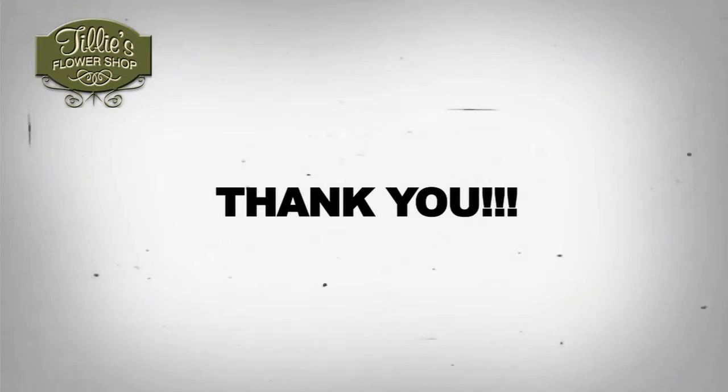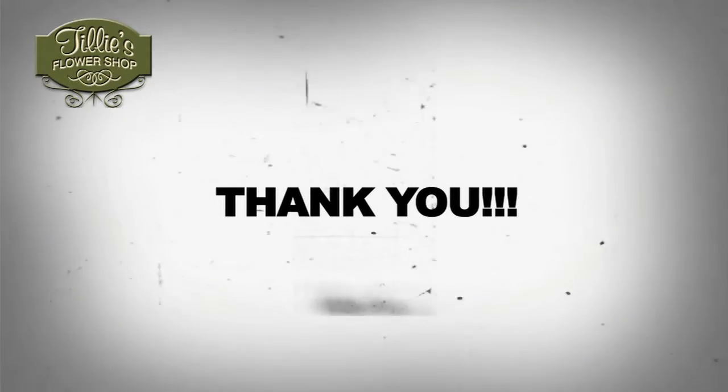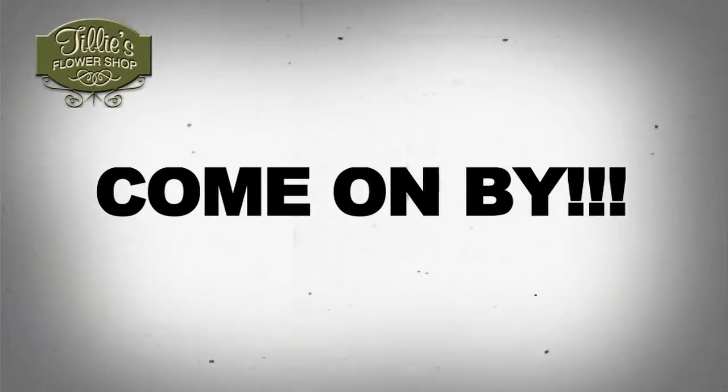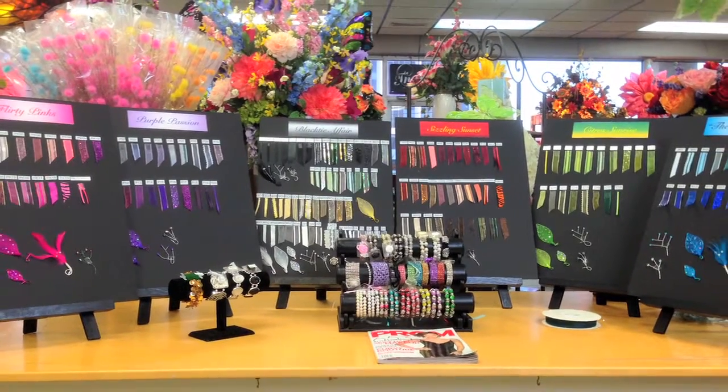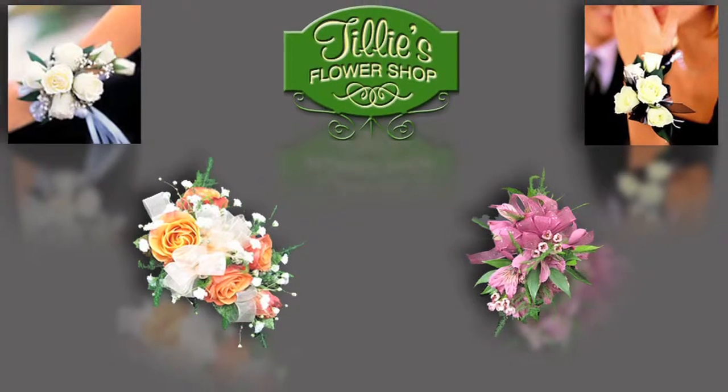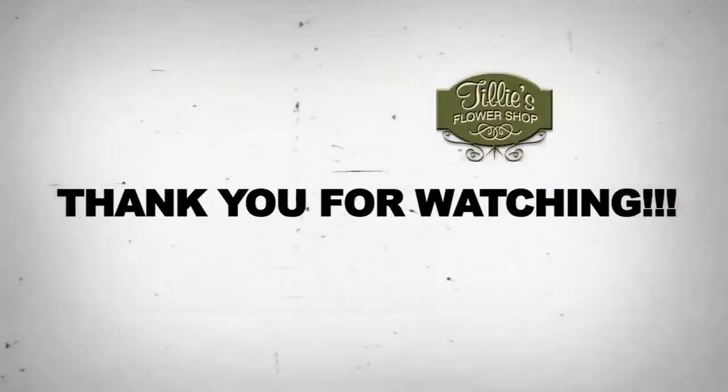Tilly's wants to thank you for watching. If you're not sure what to order for your perfect corsage, come by Tilly's and visit our corsage bar, where you can view a wide selection of ribbon, jewels, bracelets, and even see sample corsages. Thank you for watching!